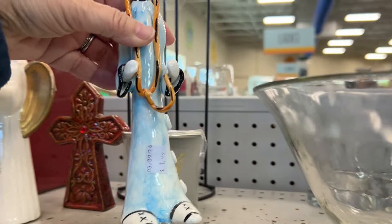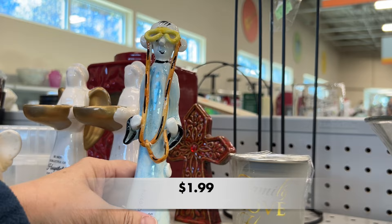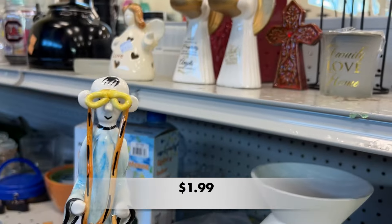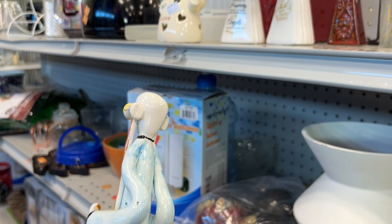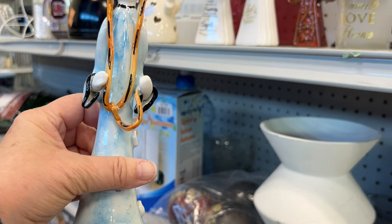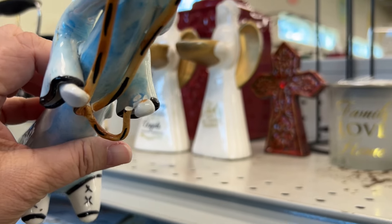Have you ever watched Wallace and Gromit? It's a British claymation cartoon. I thought this pottery sculpture looked just like Wallace and Gromit. It was broken so I had to leave it behind.